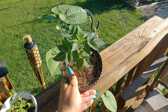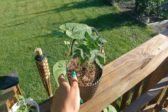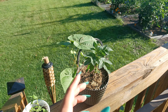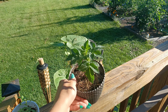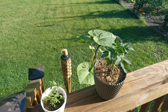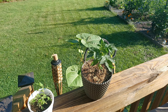Then we have my micro dwarf tomato. This is the orange hat variety — I got these seeds from Baker Creek. This plant will only get about six to nine inches tall. It's awesome if you don't have a lot of space and you still want to grow a little tiny tomato. You could probably just grow this inside in a window — it grows so easily. The tomatoes are little orange cherry tomatoes and they are super sweet and super delicious. I had some last year and loved them.